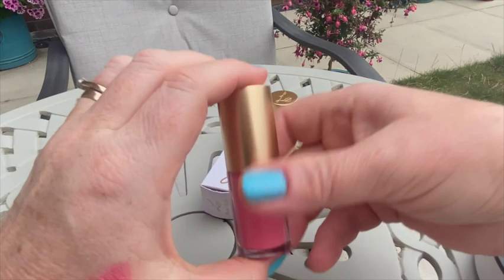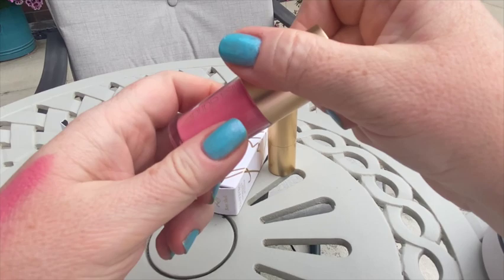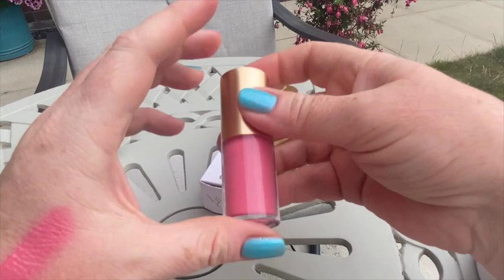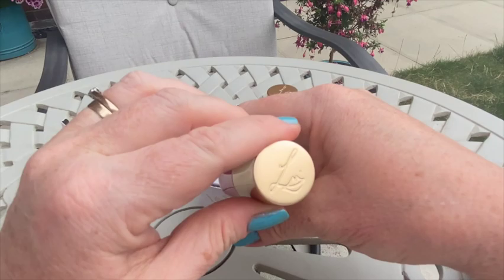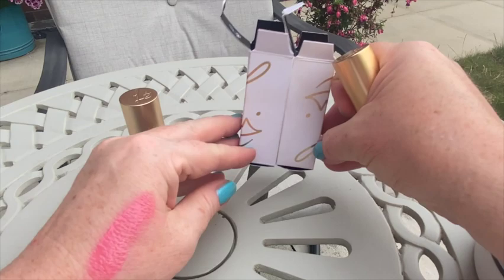The gloss is pleasant — it stays on well. If you eat or have a drink it will disappear, but it doesn't smudge and it doesn't stay on the edges of your lips. It almost sinks in and nicely disappears over time from your lips. So it's nothing too special, but quite a pleasant purchase. They go well together.